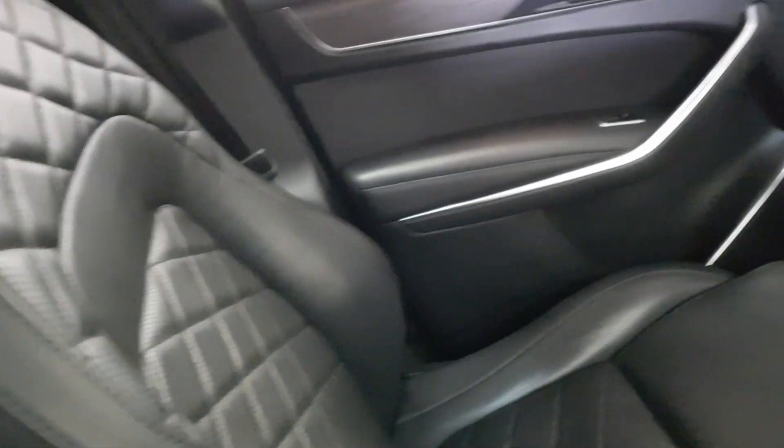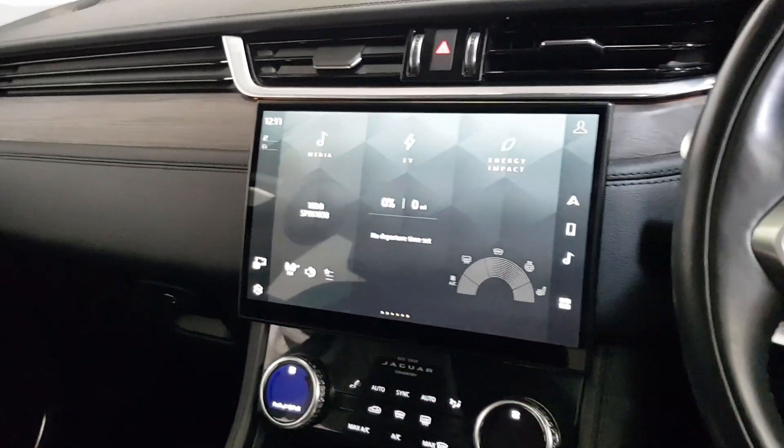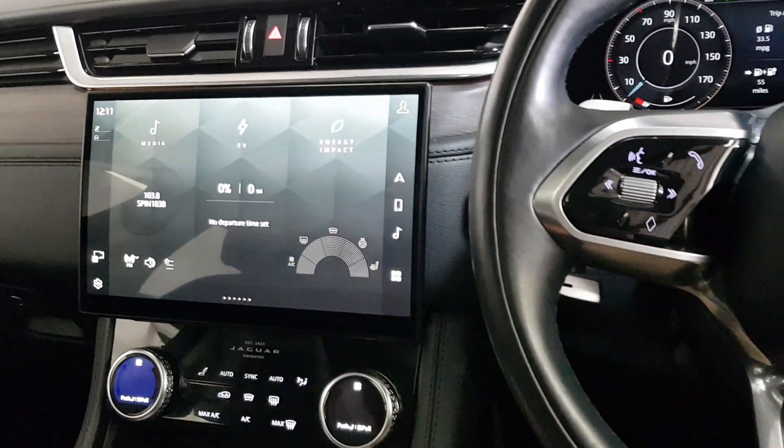I'm probably missing half the things in this car — it's a huge spec on it. You can find more on our website, yomaccars.ie. We're an independent Jaguar Land Rover specialist.